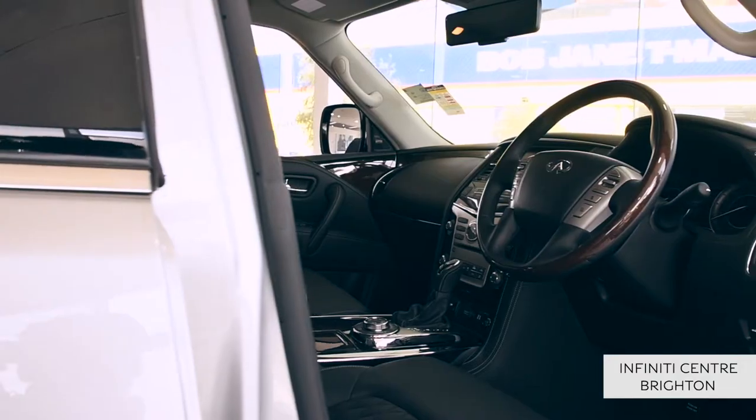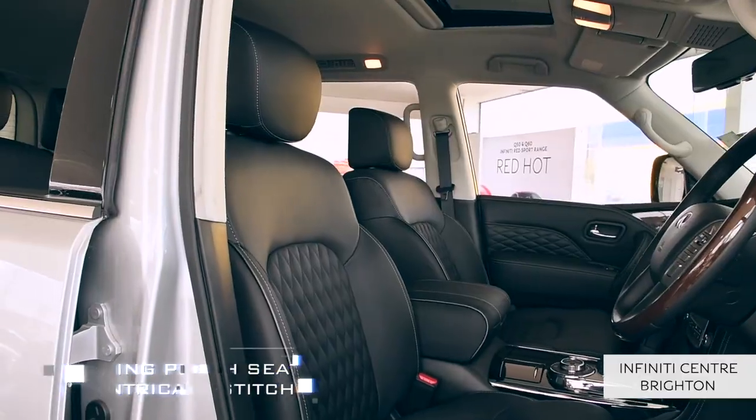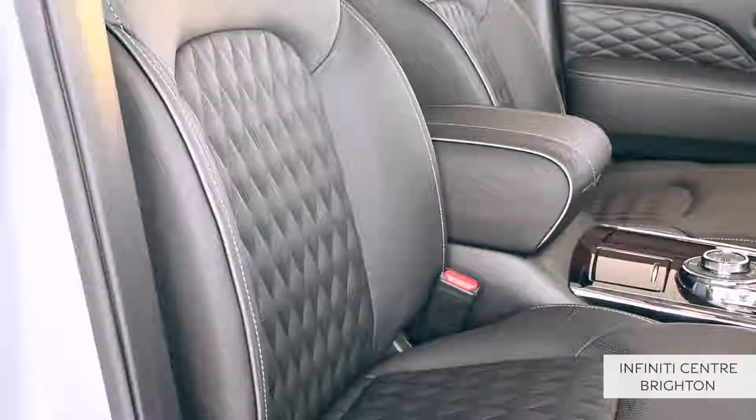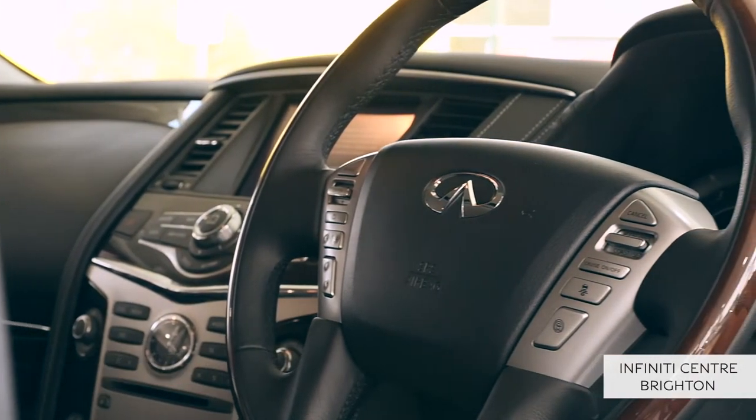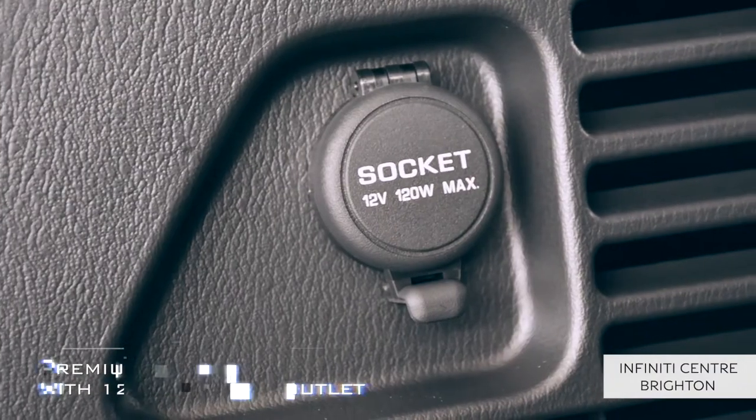Indulge yourself in the upscale comfort and artistry of the QX80 with lavish features such as stunning plush seats with intricate stitching, wheel-mounted driver controls, push-button start, and premium storage with 12-volt power outlet, giving all three rows an unforgettable ride.